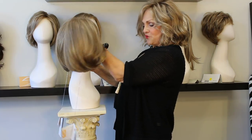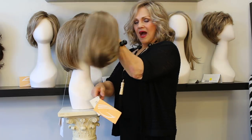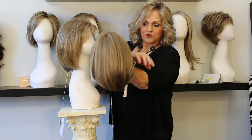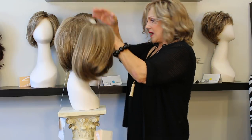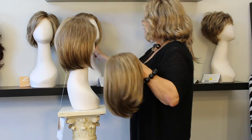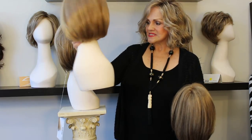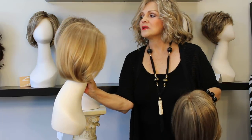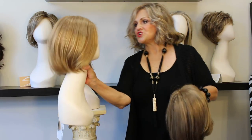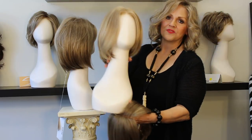Then we come into High Society by Gabor — again, the bob. Then we have Jon Renau, and this is called Kristen. It's a bob and it has smart lace and a machine-made back, and it's beautiful. I love the front with the smart lace.